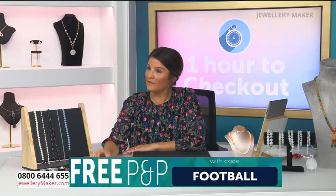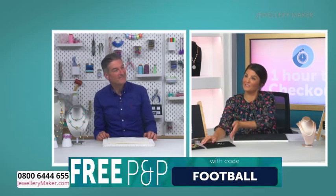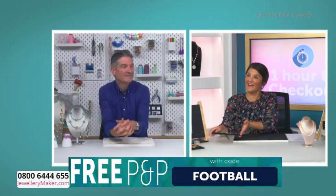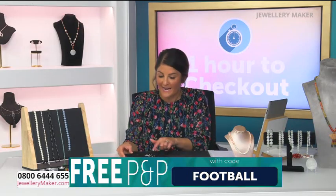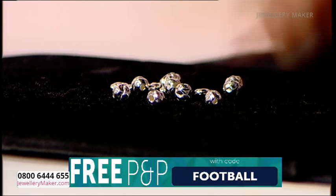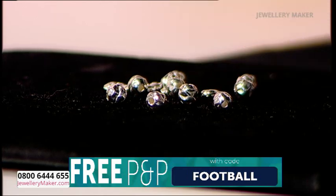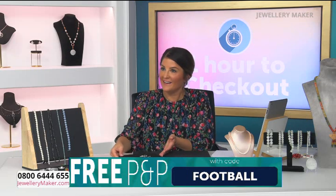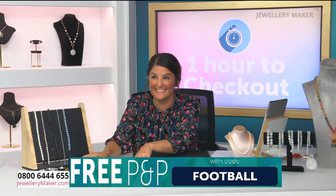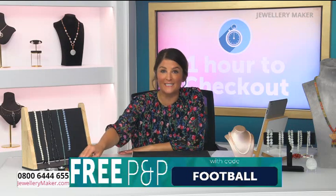I learned something about the England team yesterday - they don't get paid for the Euros or the World Cup, and all the money from ticket sales goes to charity. I didn't know that! Don't forget the early bird is coming up on the spacer beads - add those to your order. There's only 200 in stock and there's already a lot of you pre-ordering. Yesterday's early bird sold out completely - we went to £7.99 and had 500 of those.